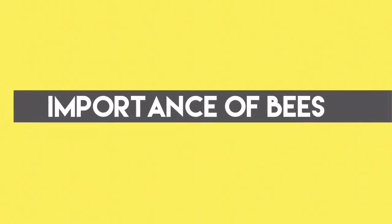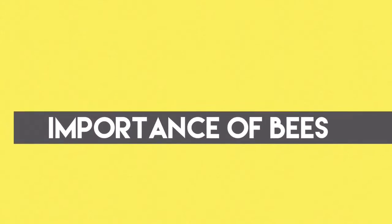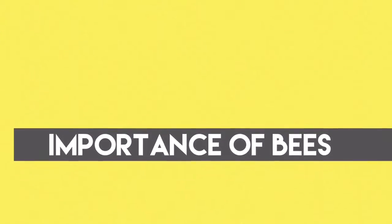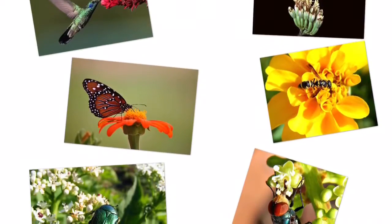Importance of bees: One-third of our crops are pollinated by bees. Without bees, we wouldn't have flowers. If bees didn't pollinate, then we wouldn't have lots of food. Some other pollinators are hummingbirds, bats, butterflies, wolves, some beetles and flies.